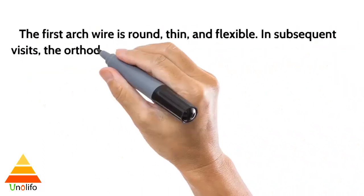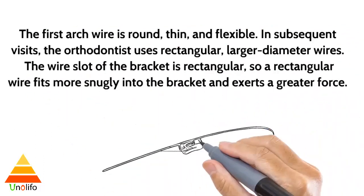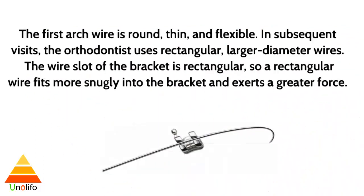The first arc wire is round, thin, and flexible. In subsequent visits, the orthodontist uses rectangular, larger diameter wires. The wire slot of the bracket is rectangular, so a rectangular wire fits more snugly into the bracket and exerts a greater force.